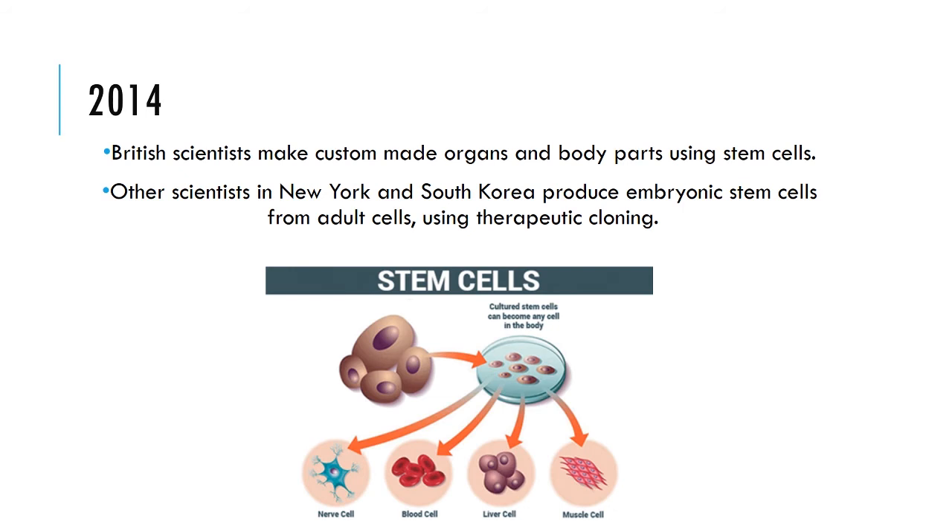In 2014, scientists made custom-made organs and body parts using stem cells, and other scientists produced embryonic stem cells from adult cells using therapeutic cloning.